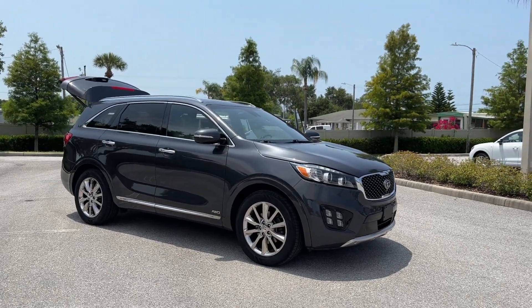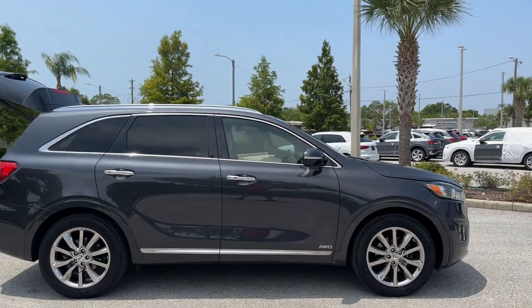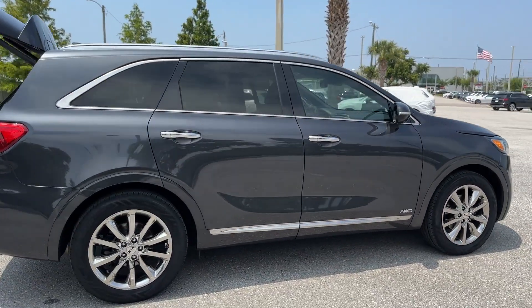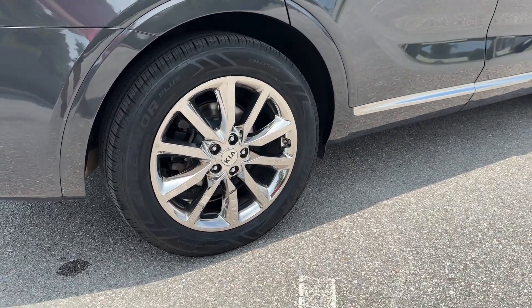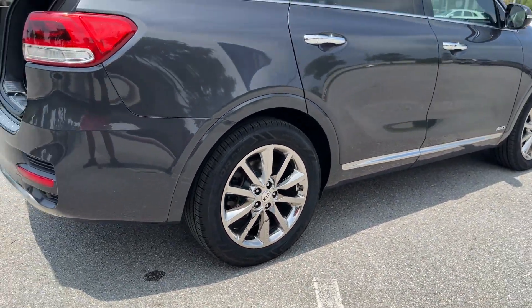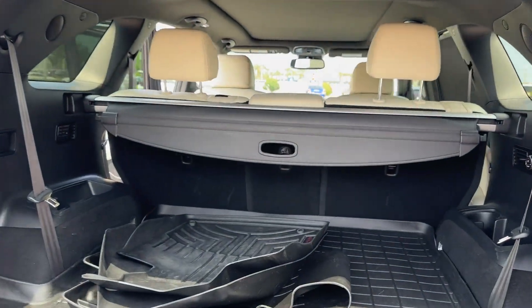2017 Kia Sorento with less than 45,000 miles on the odometer. This SUV offers space as well as power and performance. It features an excellent mix of comfort and handling, along with cross-traffic alert, side view mirrors with turn signals.